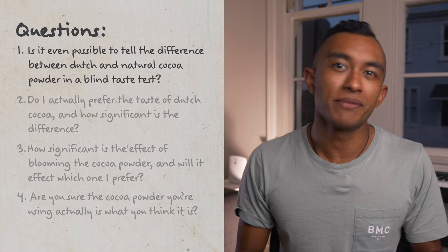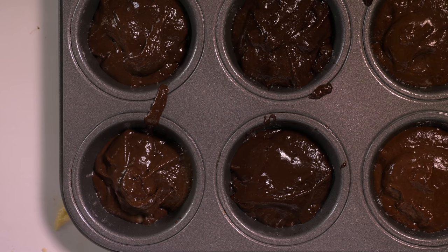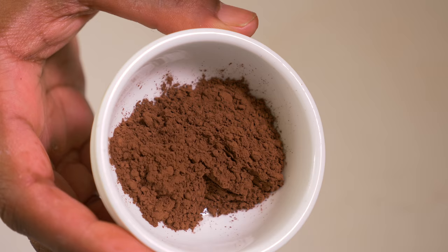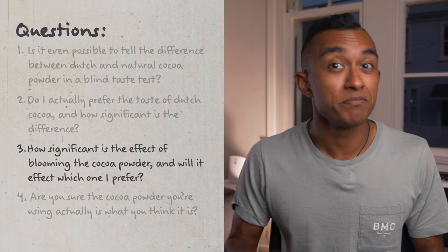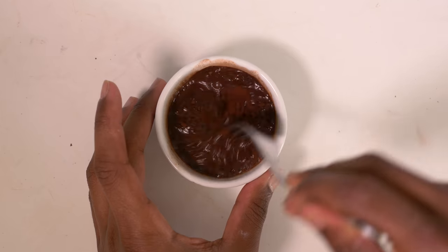Now we've answered question four, let's loop back to our other questions. Number one: can you tell the difference between Dutch and natural cocoa powder? Yes — based on our tests and the fact that Hannah and I consistently picked the same winner, you can clearly tell the difference between different cocoa powders. Question two: should you use Dutch or regular cocoa powder? Brand preference is more important than whether or not the cocoa powder is declared as being Dutch, with both the natural Sun Valley and the Dutch-ish PAMS beating out the Dutch Donovan's. Question three: should you bloom your cocoa powder? Yes, absolutely. It requires fairly minimal effort and it made a noticeable difference in both rounds of tests, with bloomed cocoa powder winning out both times. I'm really curious — have you noticed anything unusual about the cocoa powder you've used? Let me know in the comments down below.